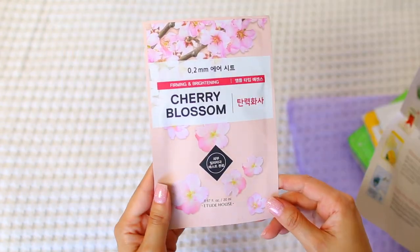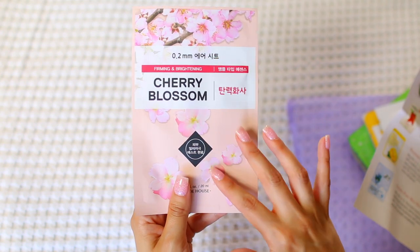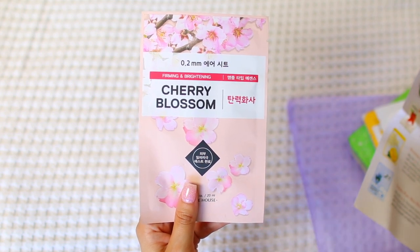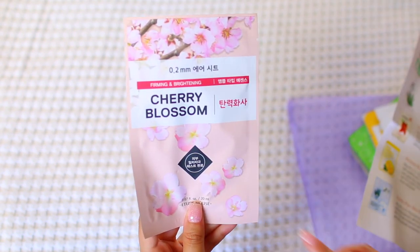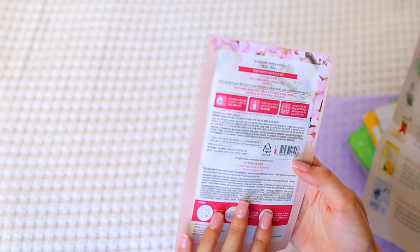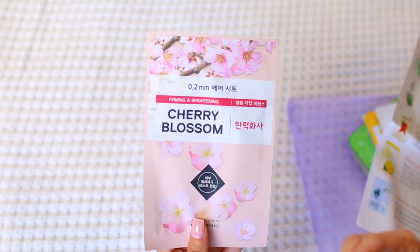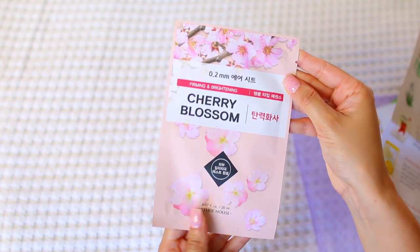The first mask is from Etude House — their Cherry Blossom Therapy Air Mask. I love all the beautiful cherry blossoms on the packaging. At only 0.2 millimeters thick, this hypoallergenic sheet mask is great for sensitive skin, formulated with only EWG green grade ingredients. I've never heard of a therapy air mask before — the thinness is new to me and I'm really curious to see how it affects the skin.